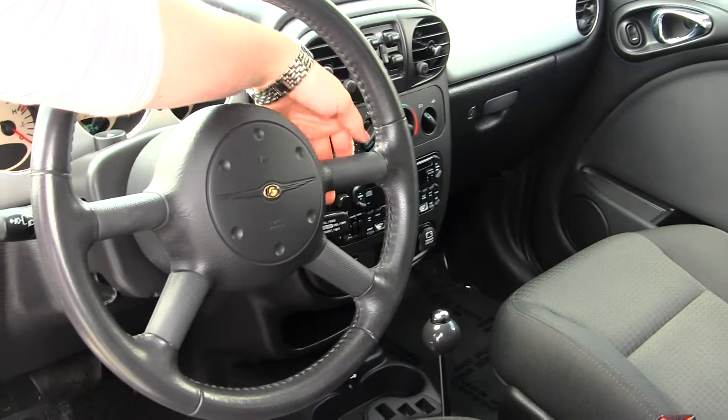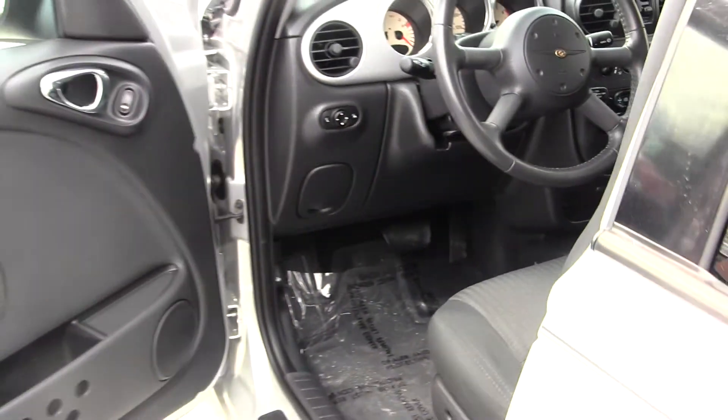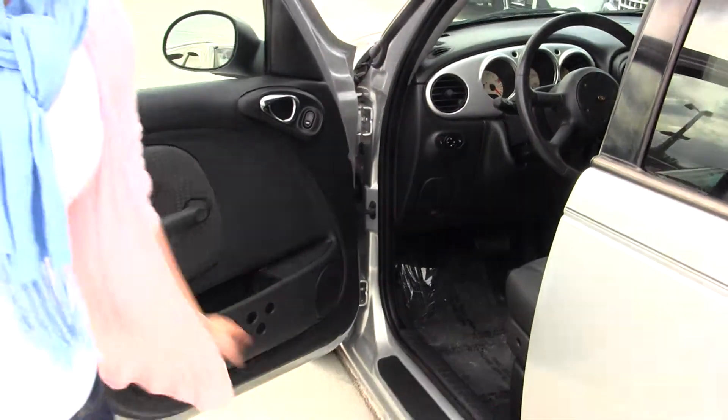It also has cruise control right here under the steering wheel. And all of your power options — so windows, doors, mirrors, and seats.